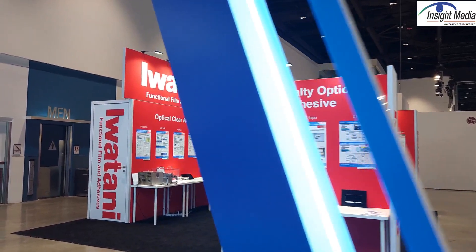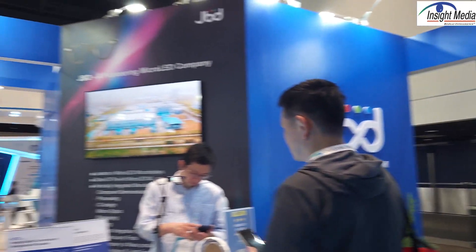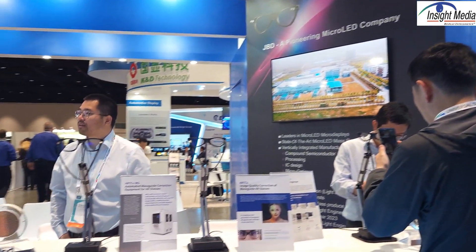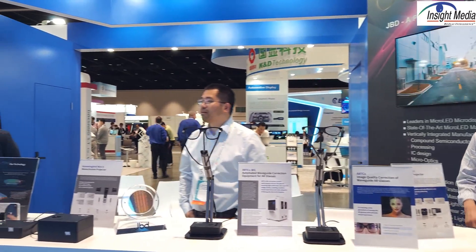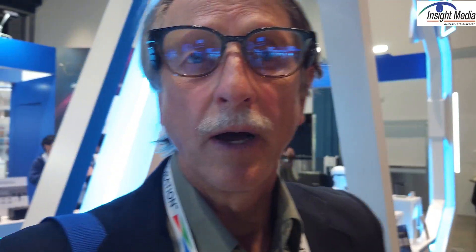They're showing a number of different glasses here from different customers, and that is expected to add another 25 to 35 more customers in the next 12 months. So, clearly one of the leading suppliers for AR glasses for the indoor market.